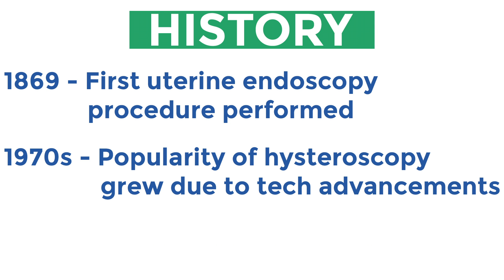The first hysteroscopy was performed in 1869, but it wasn't until the 1970s that hysteroscopy gained popularity due to advancements in optics and fiber optics, as well as inventions of accessories that improved visual resolution.